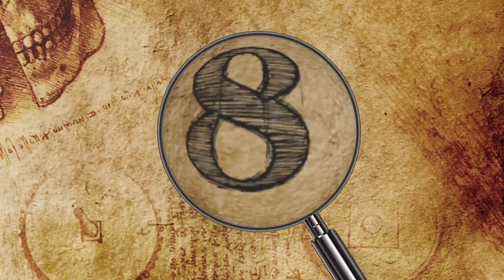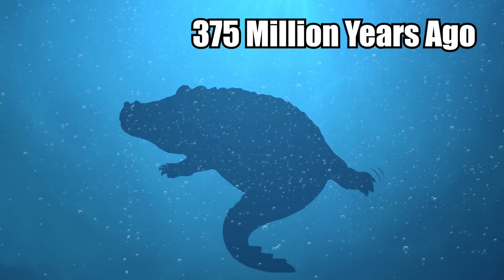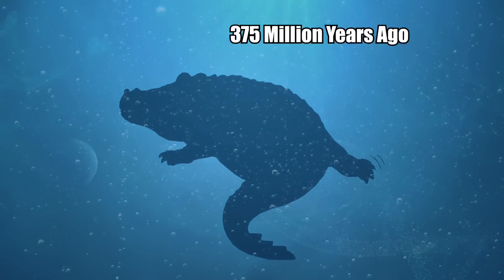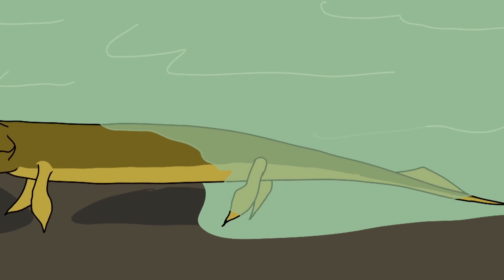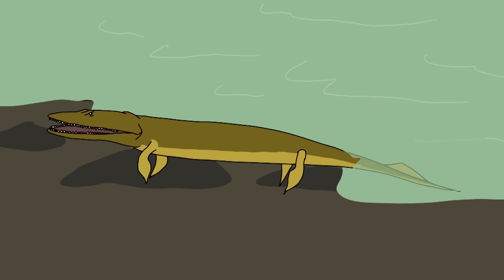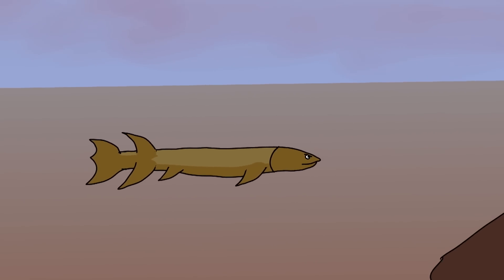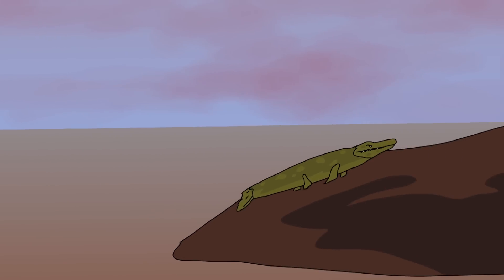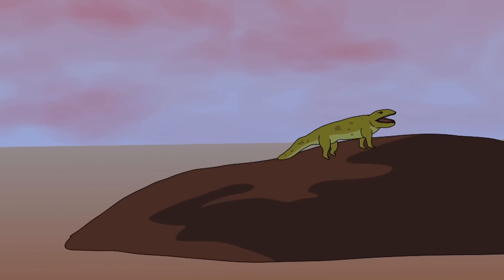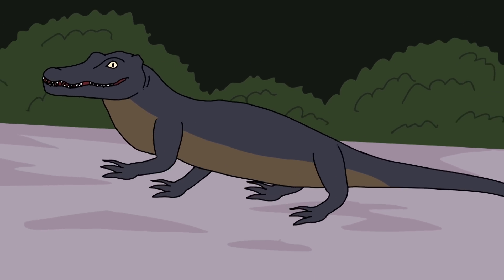Number 8: Mini Gator. A miniature alligator from 375 million years ago has been described as a missing link in evolution. This creature was one of the very first to flounder onto land with its four limbs. Millions of years before dinosaurs ever lived, an animal turned its fins into limbs, ventured out onto a hard surface, and became one of the very first alligators.